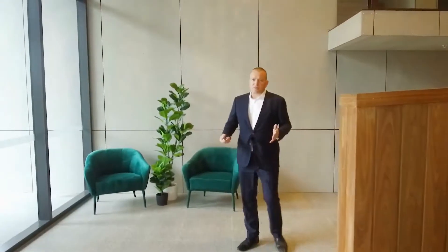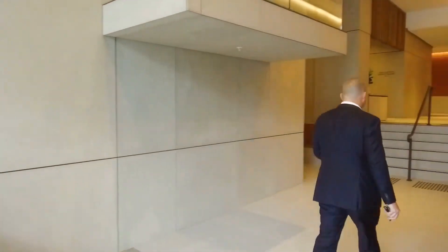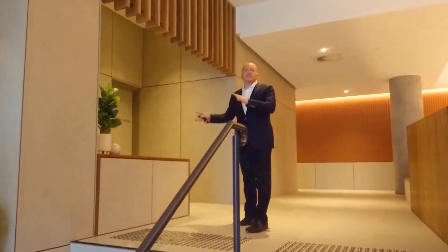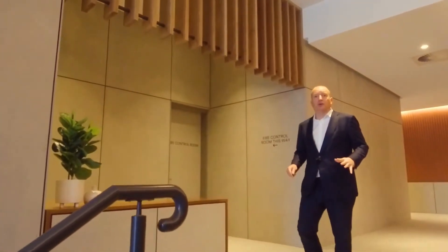Living at Montague Square is supposed to be more than just having an apartment somewhere. The on-site building management are here to coordinate activities for the residents. This desk is where the building management and concierge will be based, coordinating activities such as Tai Chi lessons, Mandarin classes, and also getting a personal trainer in to work with residents in the gym. Let's go and have a look at the level 3 facilities.